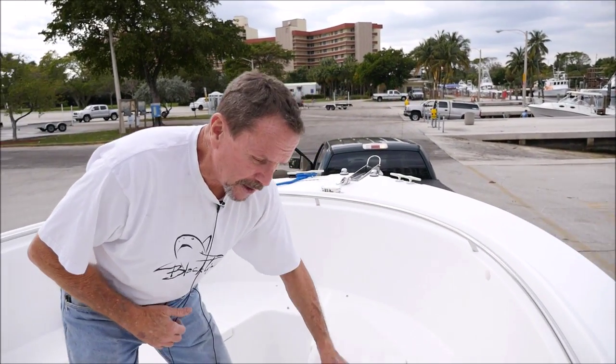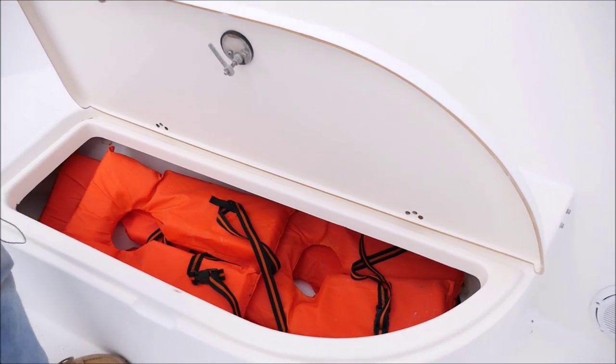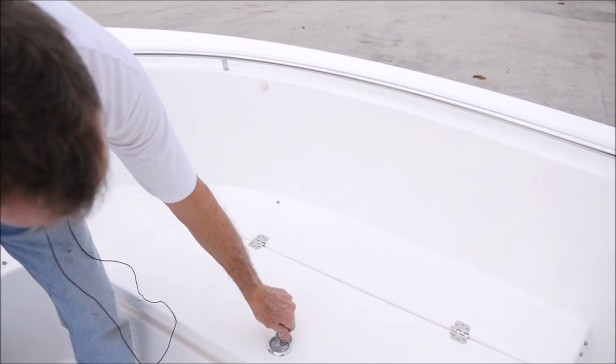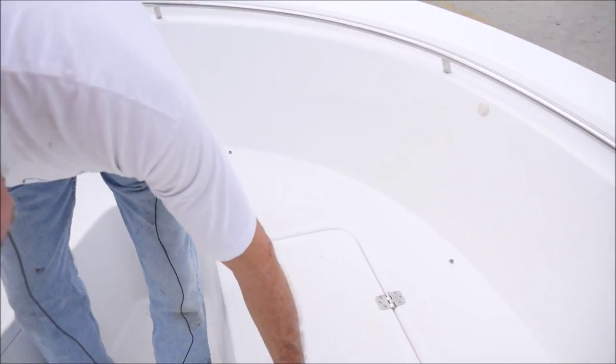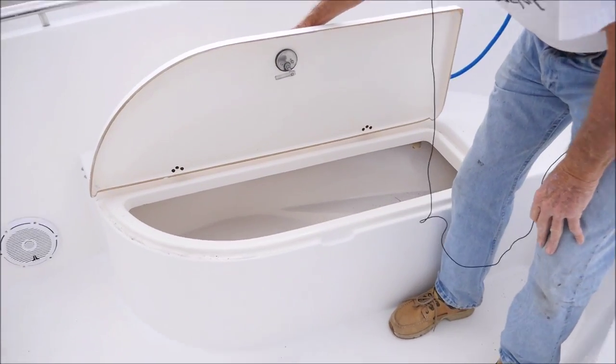Sorry about the little bit of dirt — it's been very windy down here in South Florida. There are four, five, maybe six life jackets that come with the boat. All latchable, and more storage here.